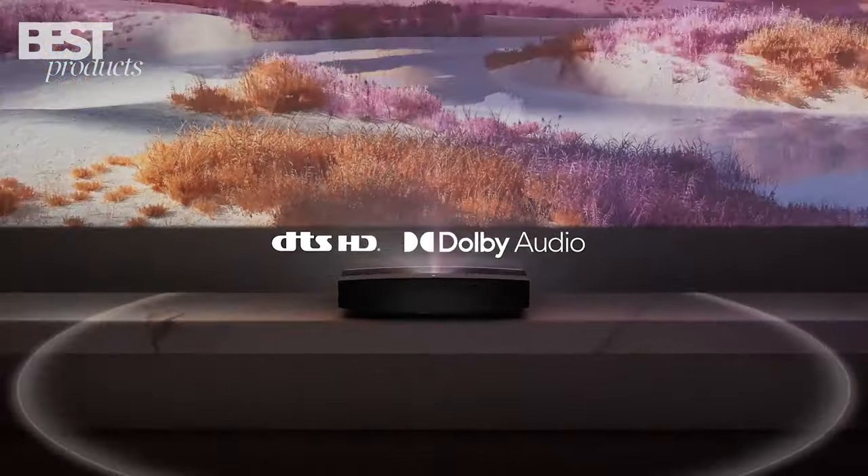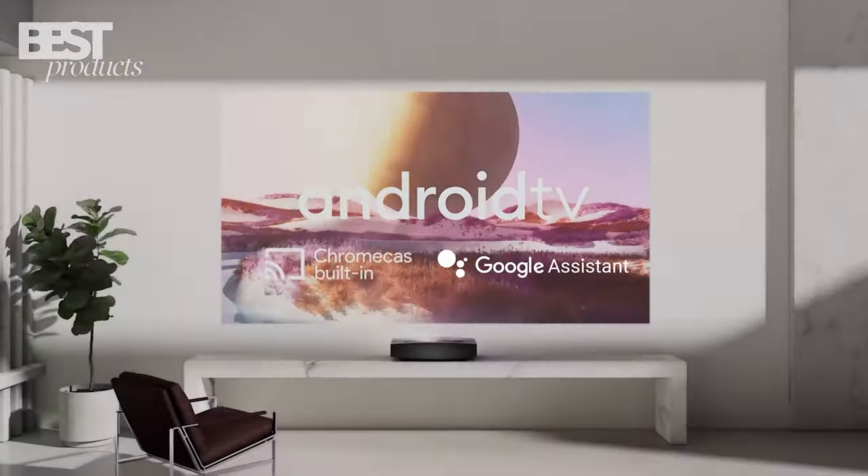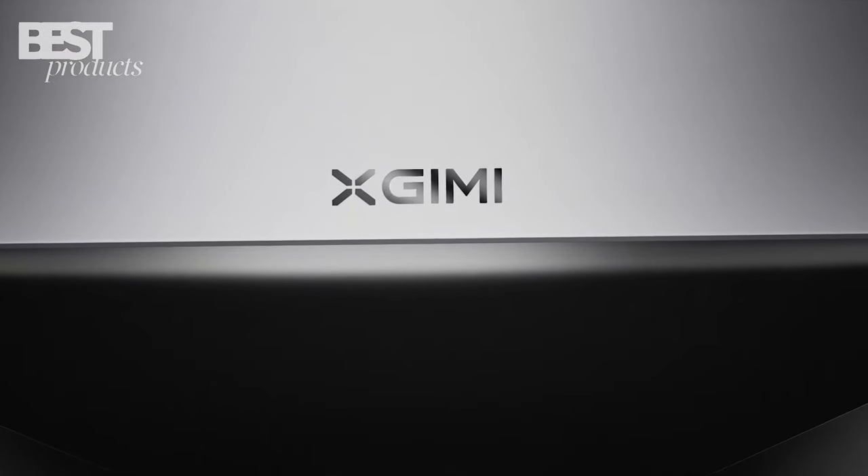The Aura runs Android TV for easy streaming and has Google Assistant and Chromecast built-in. Overall, this is a great ultra-short throw option for small spaces.